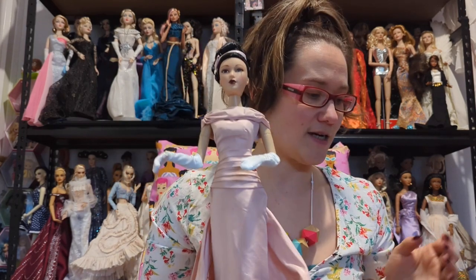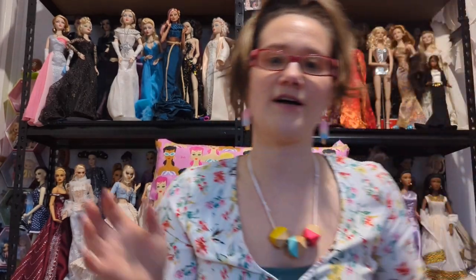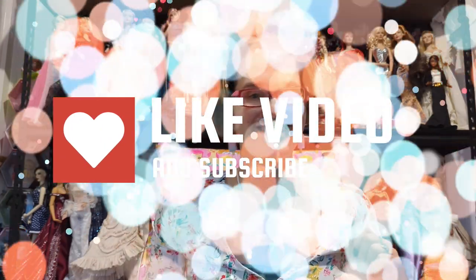You might have completely different ideas about what dolls people should know more about or be collecting. Please leave a comment if there's a doll I didn't talk about that you think I should have, and please subscribe to my channel. Thank you!